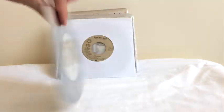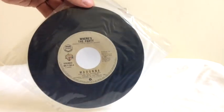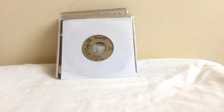Where's the Party was also released in the Philippines with Love Don't Live Here Anymore on the B-side. It was released without a picture sleeve in the Philippines, but it was nonetheless released as a single, which is pretty cool. You'll want to try and track that down.